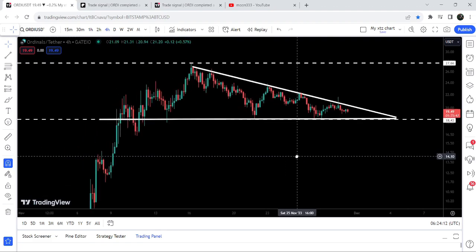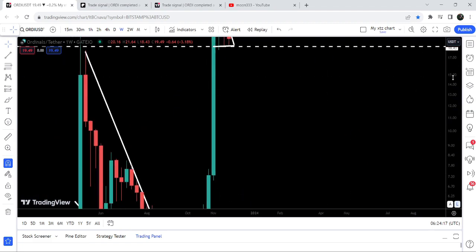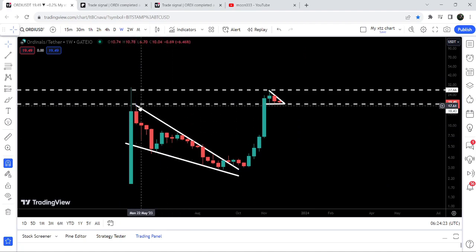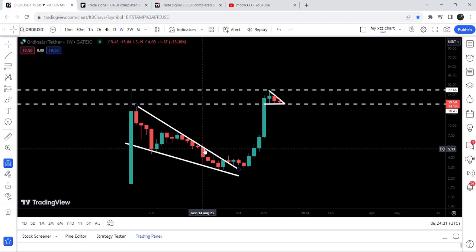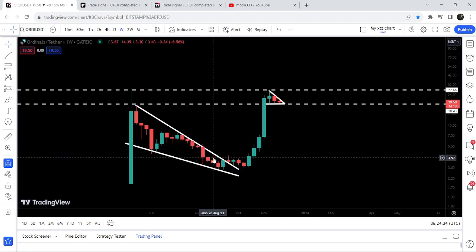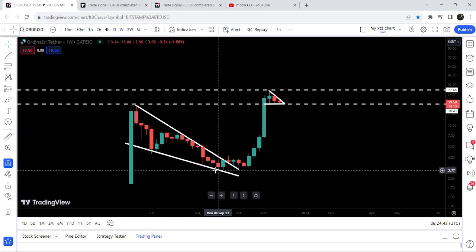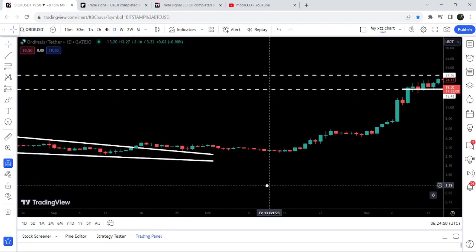Now let me take you to the live chart of Ordinals. Here you can see it was moving inside a very big falling wedge pattern since after May 2023. We got several rejections — one, two, three, four, five, six — it was rejected for six weeks, and again rejected in August 2023. Finally, it broke out in September 2023. We also had two to four touch points at the support.